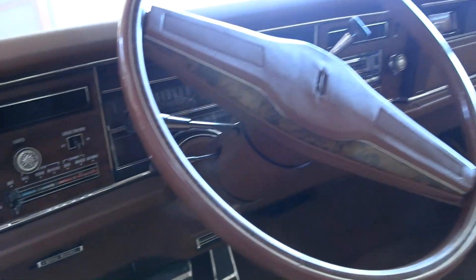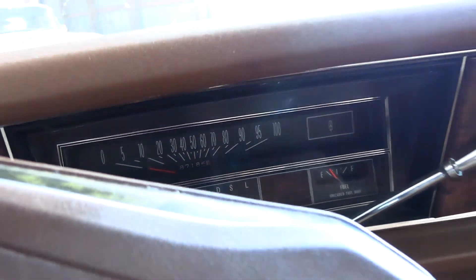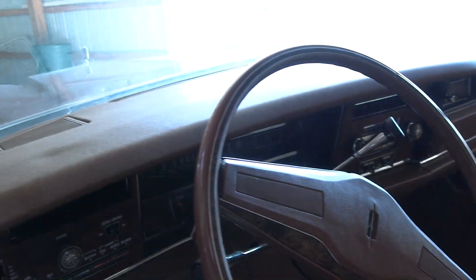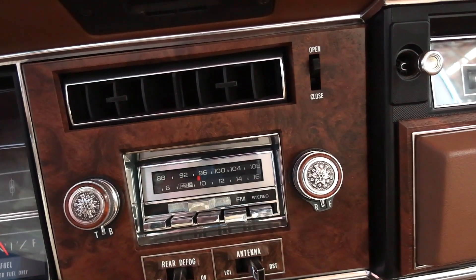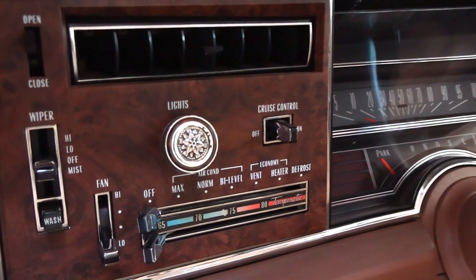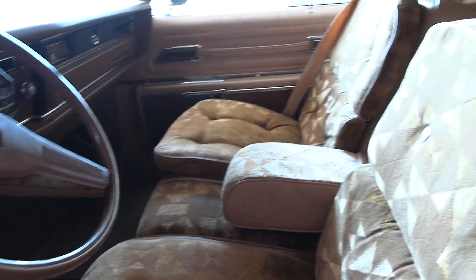That's the factory steering wheel, of course all original gauges. Let me see if I can see the mileage — it says 87,184, and I'm sure that's correct on this one. The dashboard is nice and smooth, no cracking. AM/FM stereo, rear defrost, power antenna, a clock over there, and all your AC and heat controls are over here on the left side.